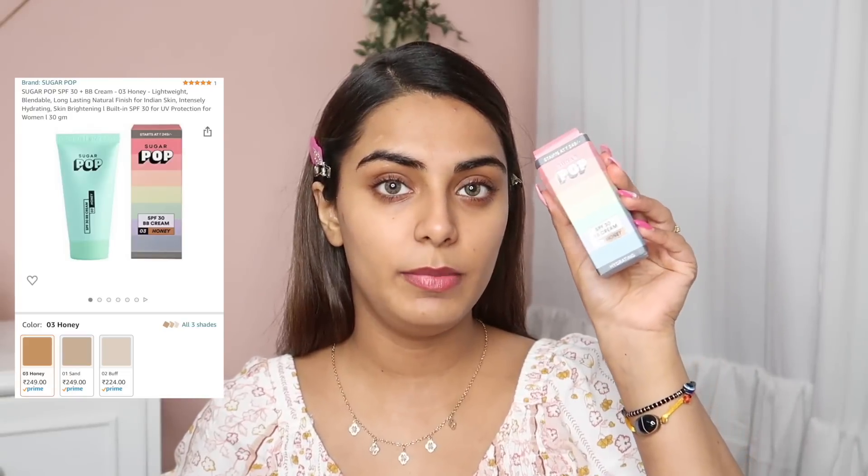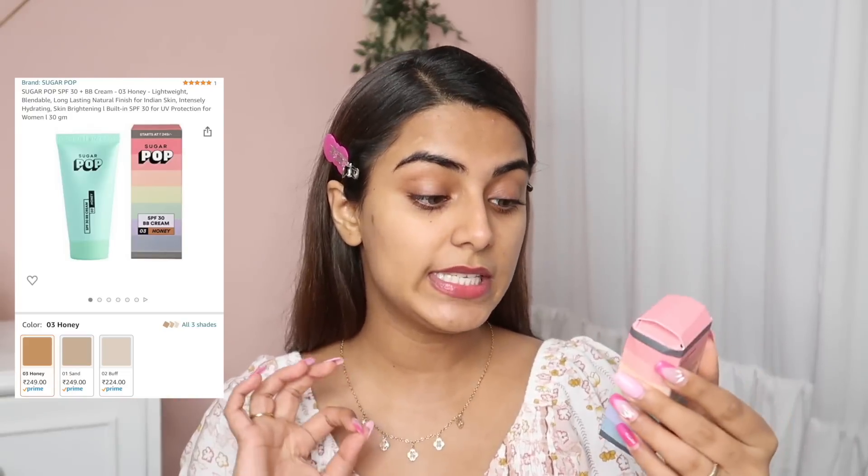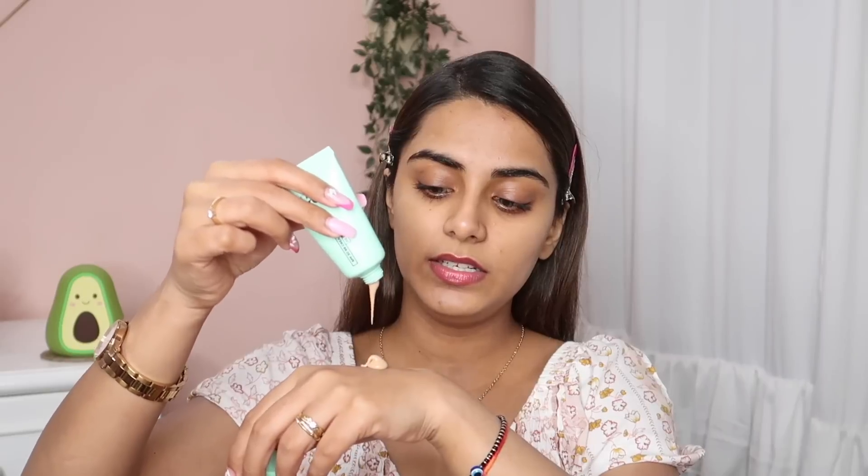Now let's move on to the BB Cream with SPF 30, which is great. The shade I've got is 03 Honey, MRP is 249 rupees. The texture is definitely a creamy sort of texture and I think I've picked up the right shade.